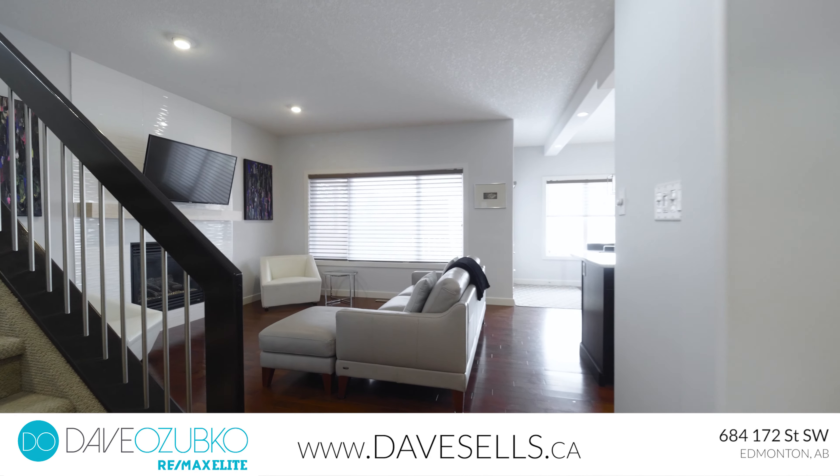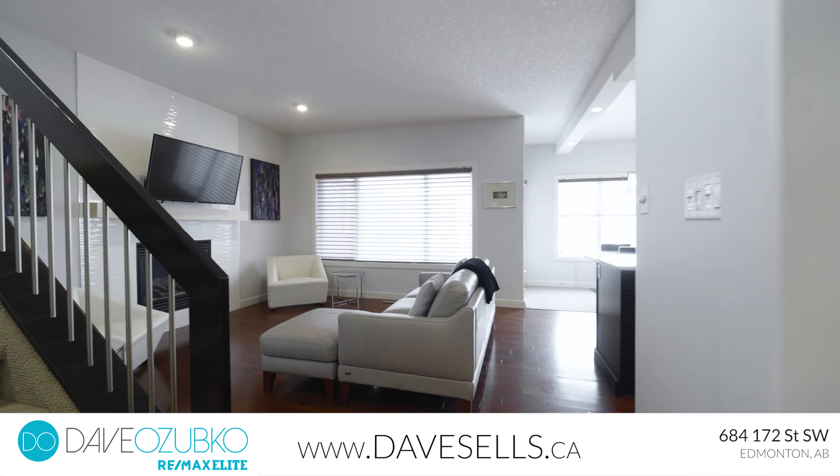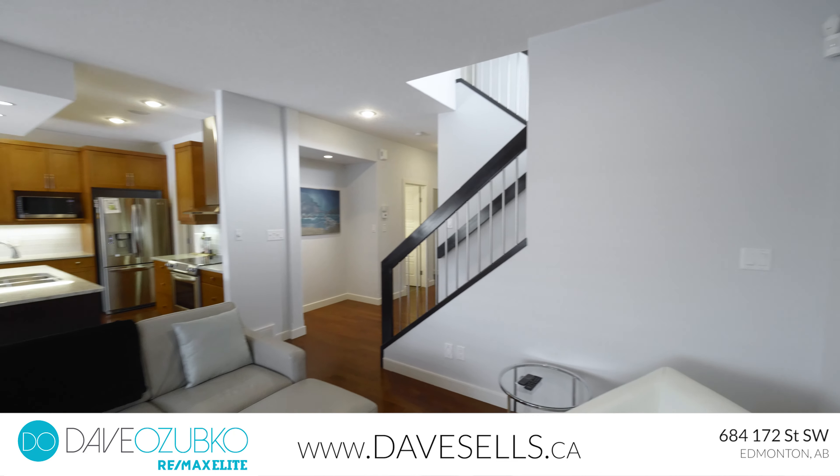This home is in the prime location of Windermere with quick access to the Whitemud, Henday, Currents of Windermere, walking trails, golf course, and so much more.